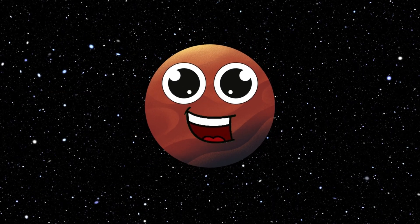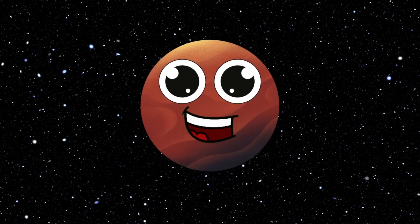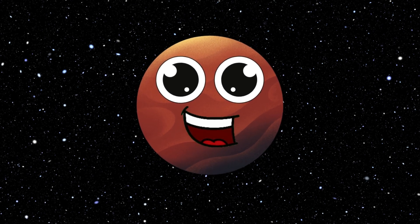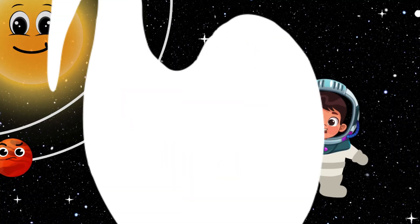Hi, I'm Mercury. I'm the closest planet to the Sun and I'm really fast. I zip around the Sun in just 88 days. I'm small and rocky with lots of craters.